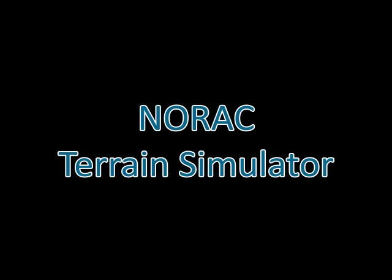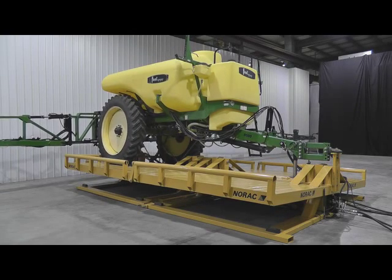To remain the industry leader in boom height control, NORAC has developed a spray boom test facility that is more advanced than any other facility in the world.